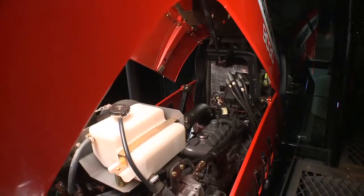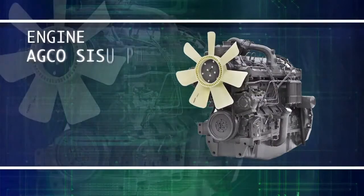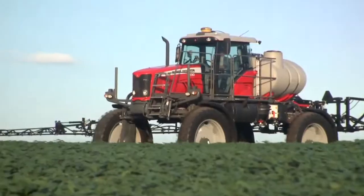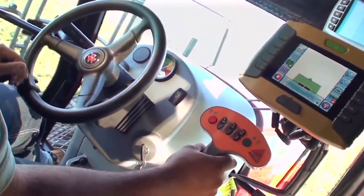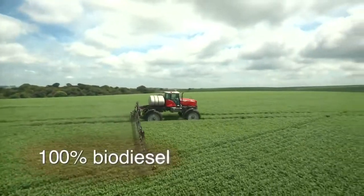It is powered by an Agco Sisu Power engine, recognised worldwide for its design and performance. It is a powerful engine with an excellent power reserve, consumes less fuel, and operates on 100% biodiesel.